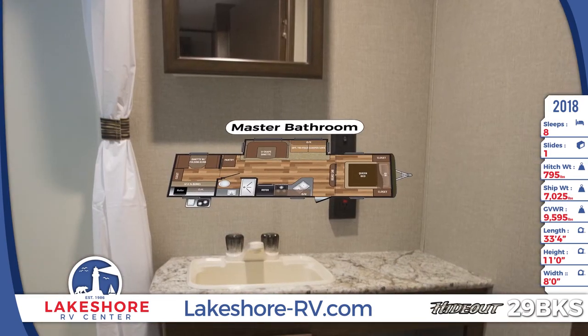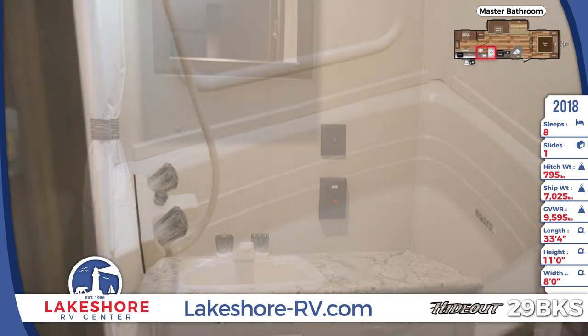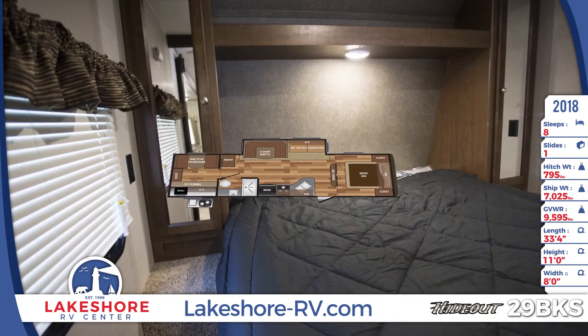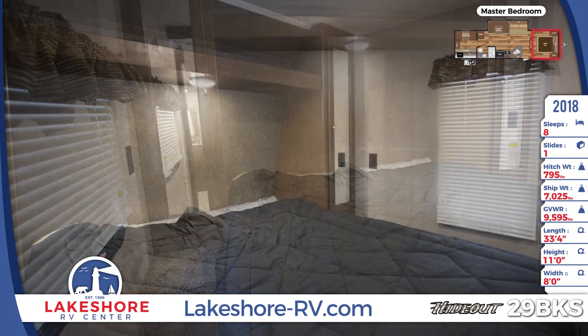The full bathroom is located just off the bunkhouse. The private front bedroom has a queen bed with full strutted storage underneath and dual bedside wardrobes.